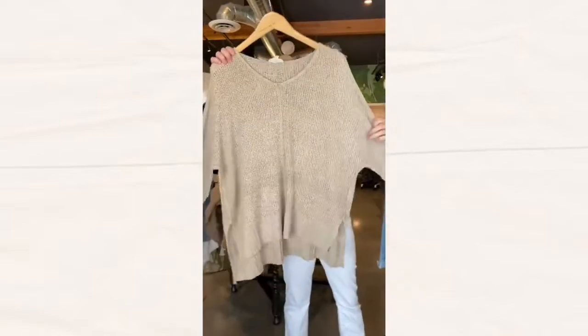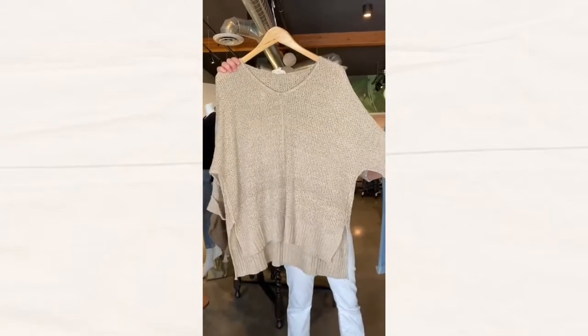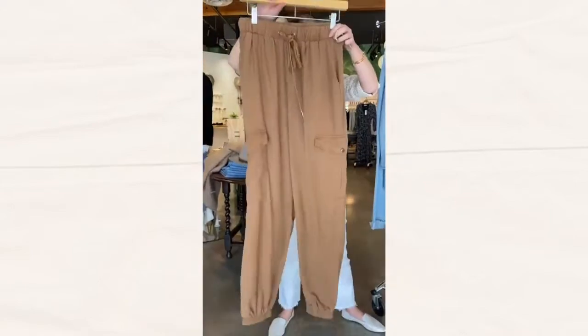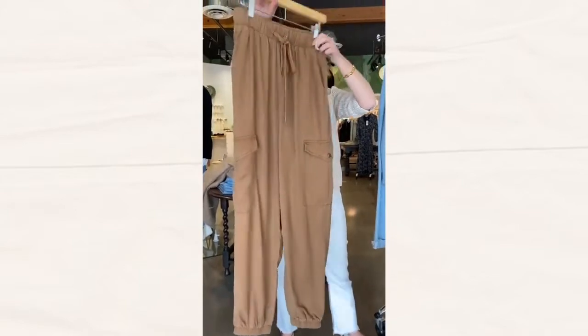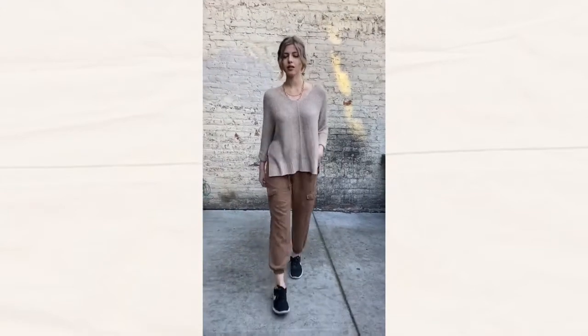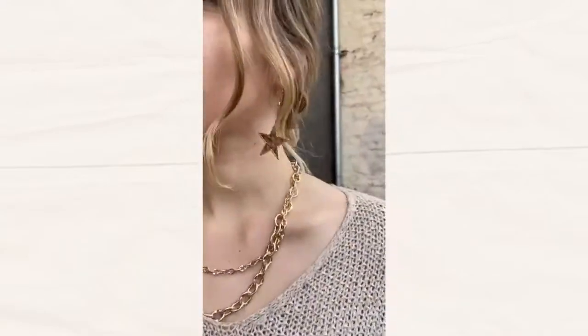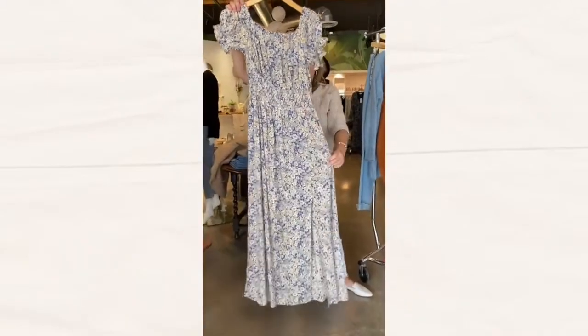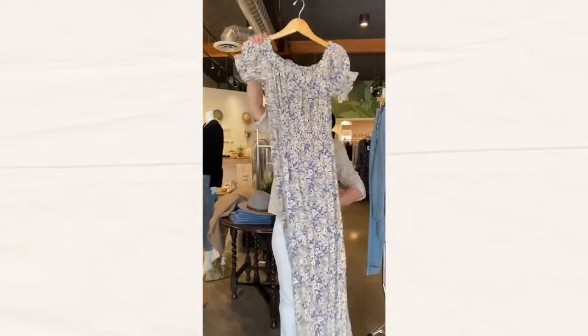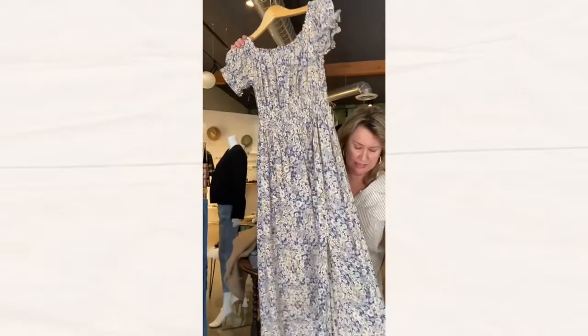An open knit sweater, jogger pants in cargo style, and a long maxi floral dress with — two front... nope, just kidding — one front side slit.